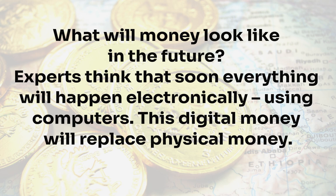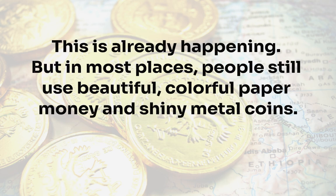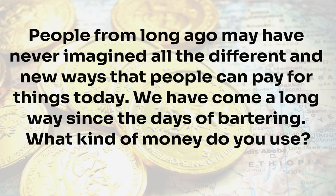What will money look like in the future? Experts think that soon everything will happen electronically, using computers. This digital money will replace physical money, and this is already happening. But in most places, people still use beautiful, colorful paper money and shiny metal coins. People from long ago may have never imagined all the different and new ways that people can pay for things today. We have come a long way since the days of bartering.